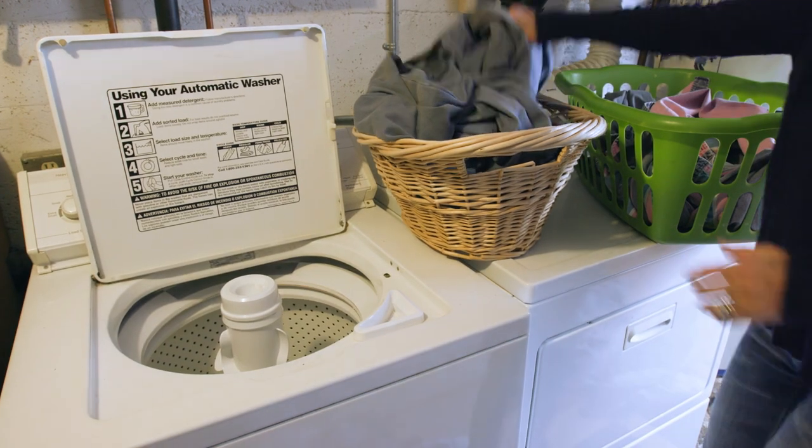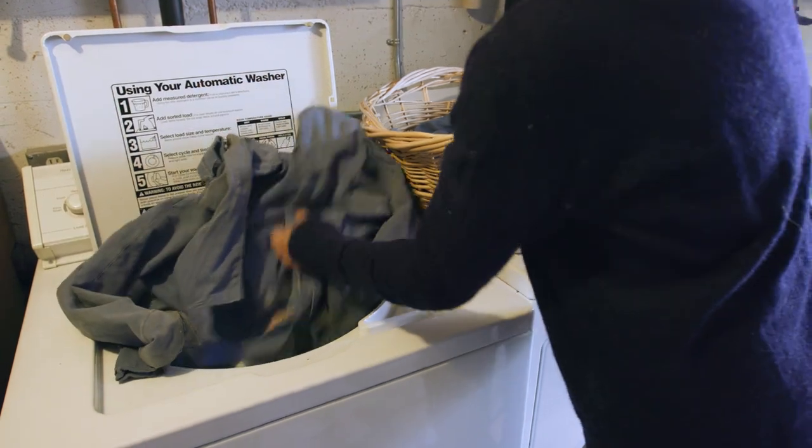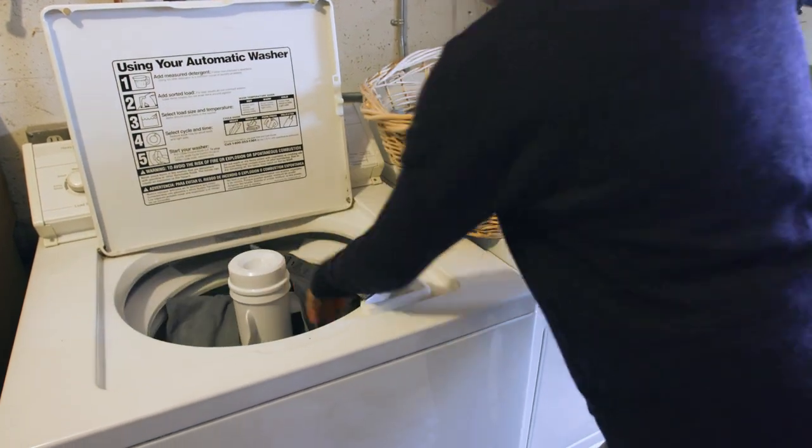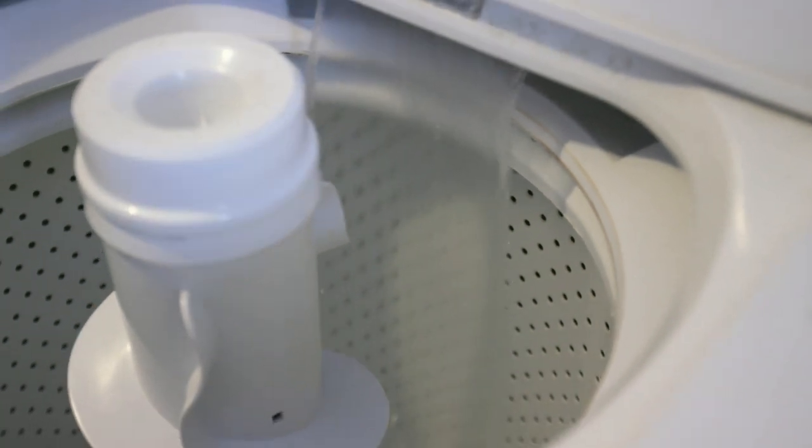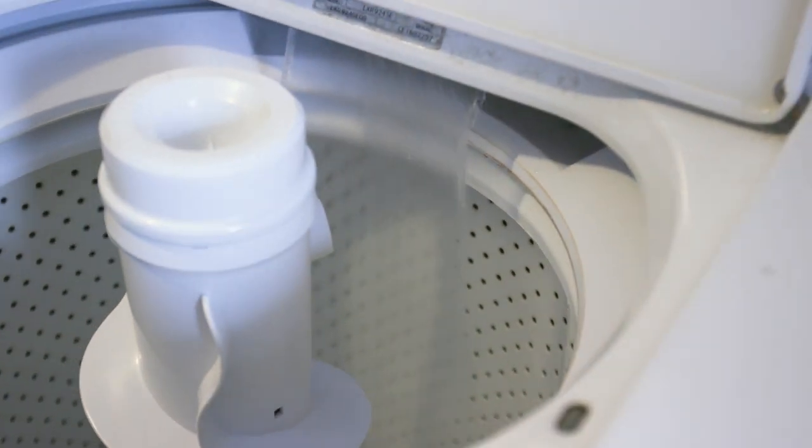Do not wash your work clothes and any non-work clothes together. When possible, rinse the washing machine at least twice before doing family laundry. Air dry work clothes outside when possible.